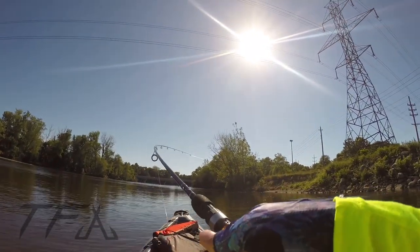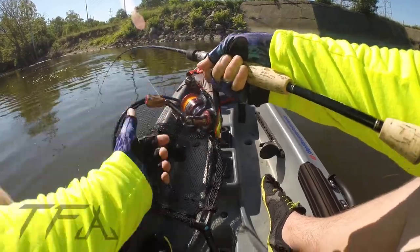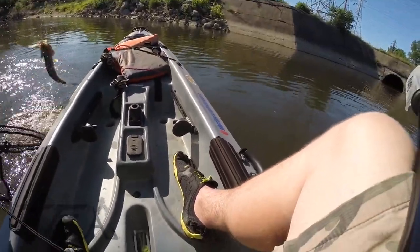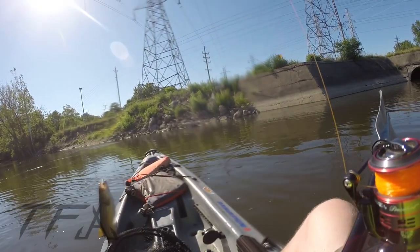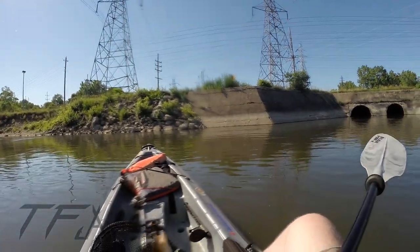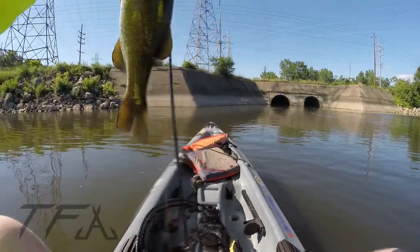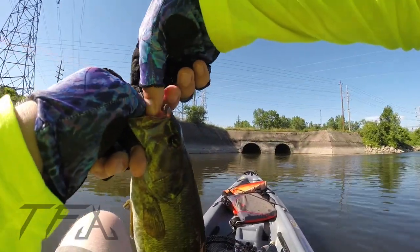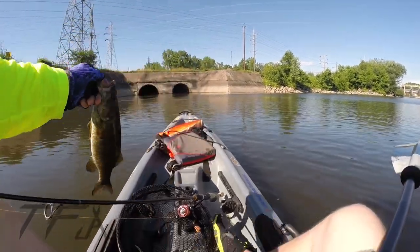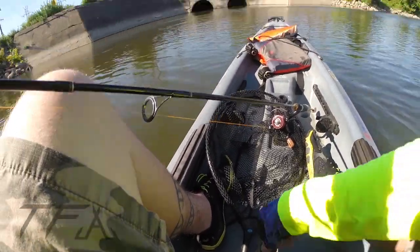That's a good fish — moving the kayak! Yes baby, that might be a two-pounder. Net ready. That's a solid smallmouth, maybe not quite two pounds. I had you in the net so you would chill out. I'm gonna take care of you buddy. Nice — just choked that ned rig, absolutely destroyed it. Not quite two pounds but that was a good fish. Destroyed this worm, might need to change the worm out.